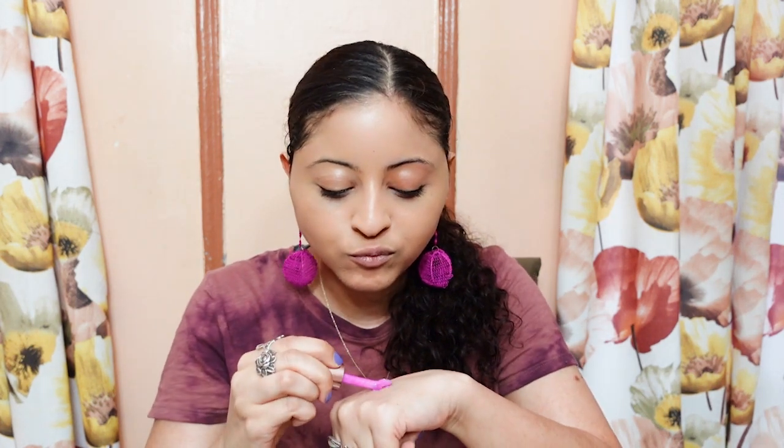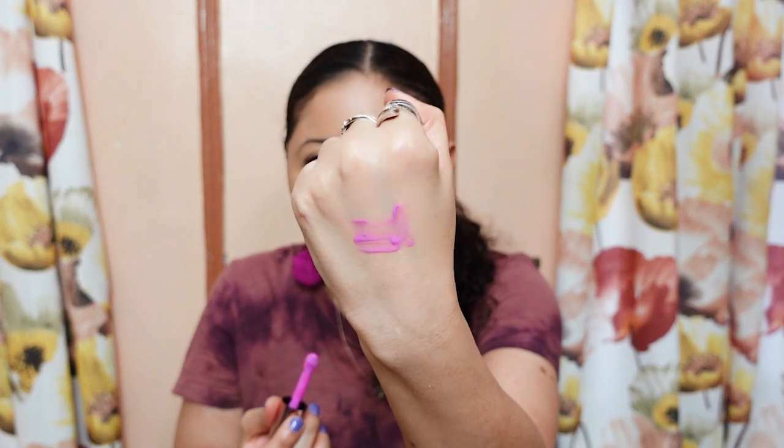So now I am going to swatch it. This is Violet Bloom.